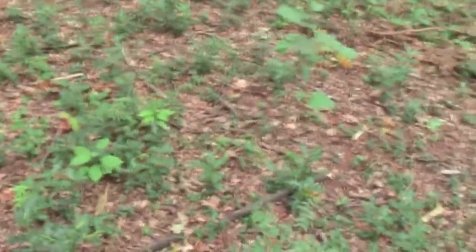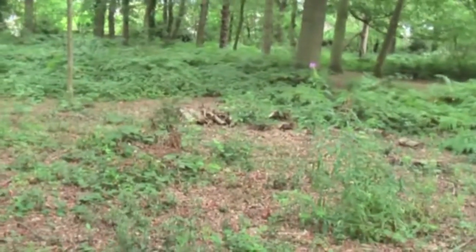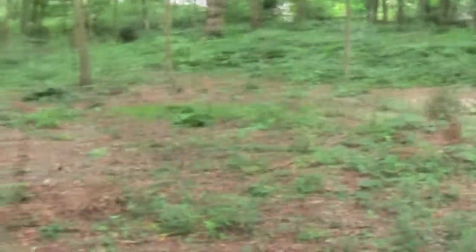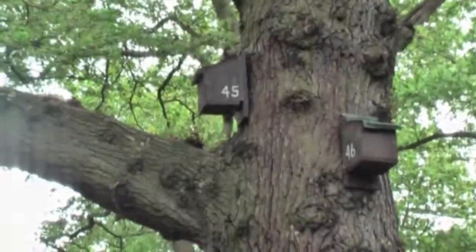Some of these seeds — say the native bluebell seeds — they can stay dormant up to 50 years without germination, but as soon as we took away that darkness and allowed the light in, they're coming through. So, number 45 and number 46 — the bat box.